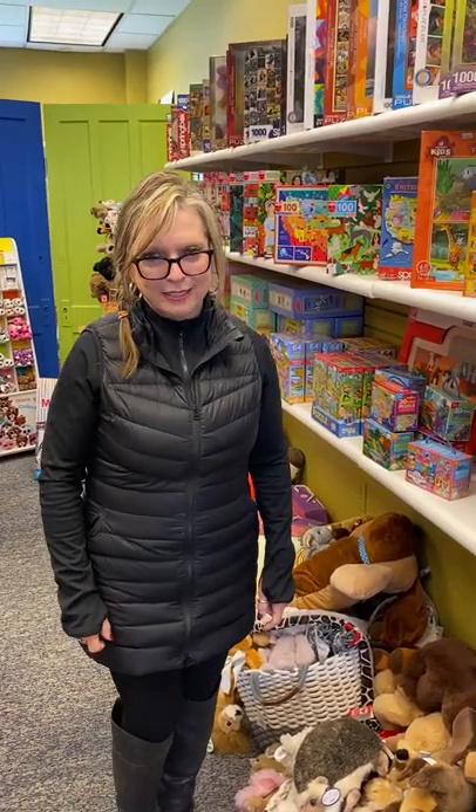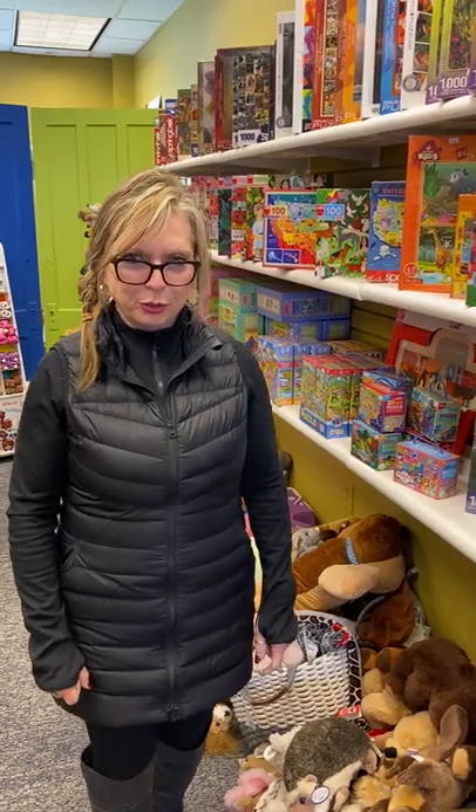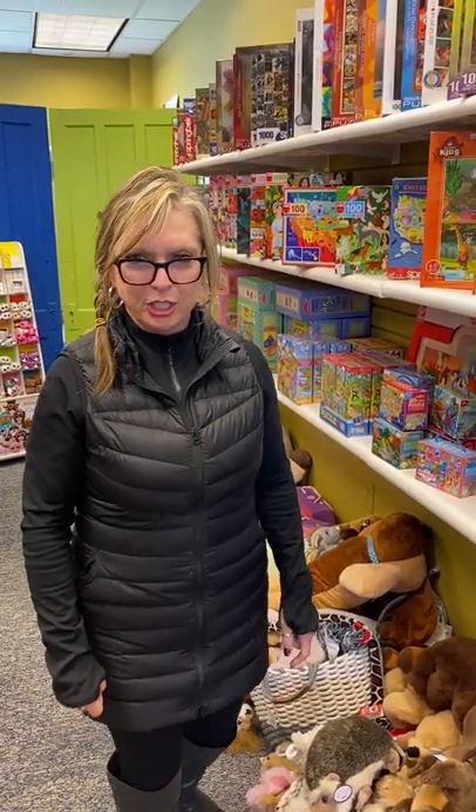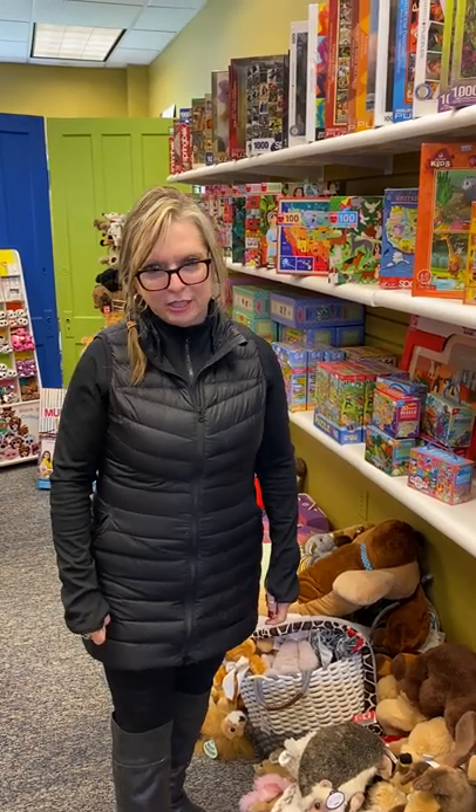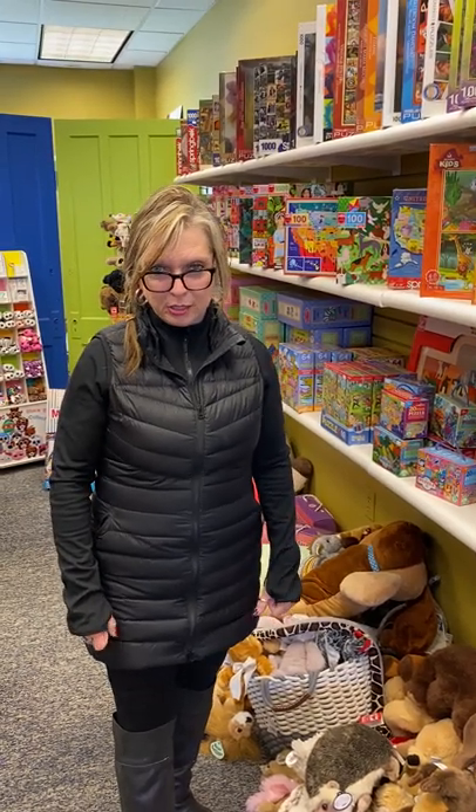Good afternoon everyone. My name is Janet Stanley and I'm here at Lee's Shops at Wagner Square, 24th Church Street, Kanadjahari, New York. This pandemic certainly has us all doing business a lot differently than we were doing just a few short weeks ago.